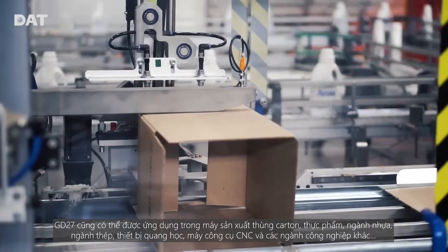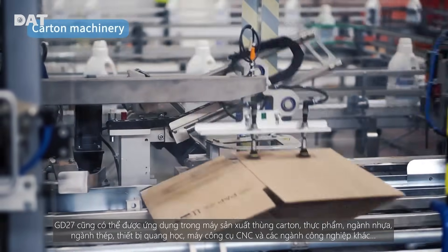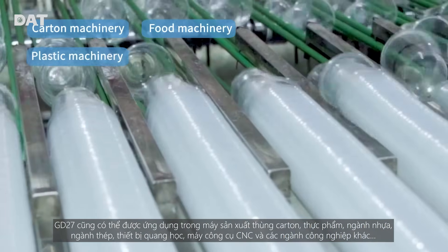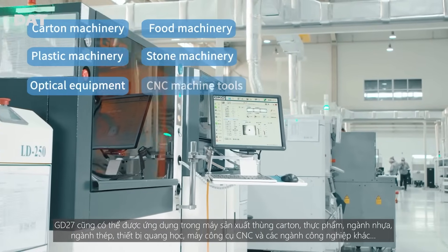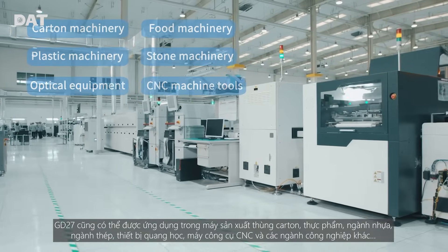GD27 can also be widely used in carton machinery, food machinery, plastic machinery, stone machinery, optical equipment, CNC machine tools, and other industries.